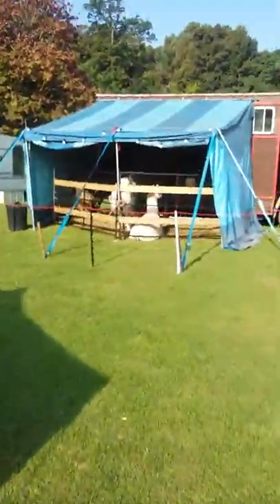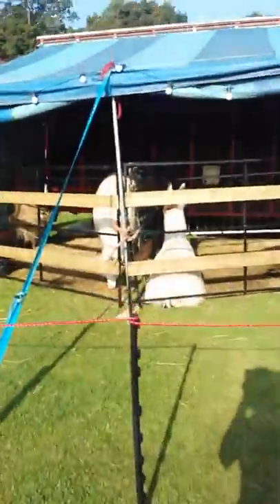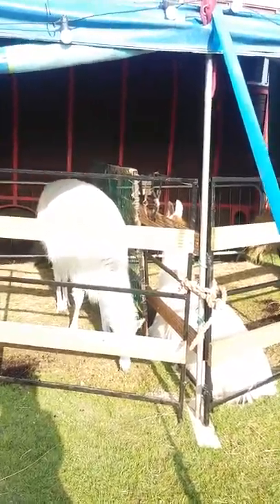Check out these fellas — morning guys! Look at this — llamas! Full-on, actual, real-life, non-animatronic llamas!